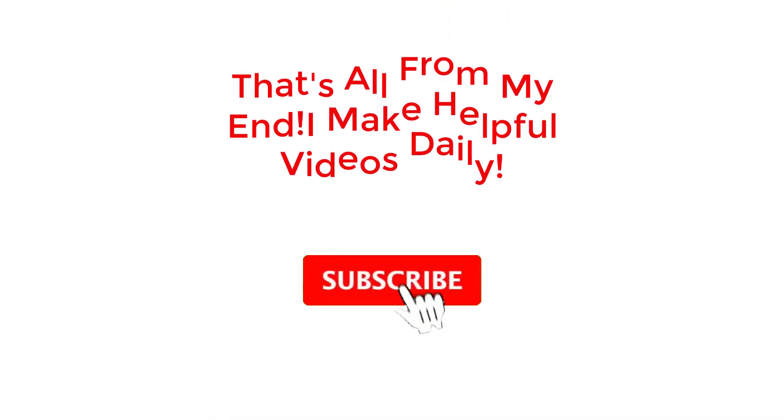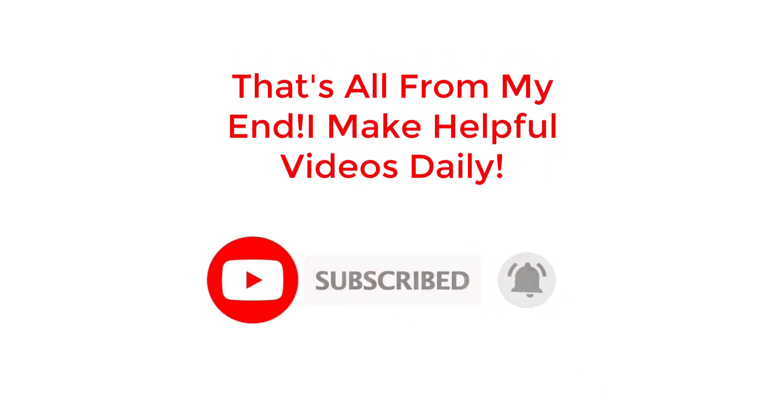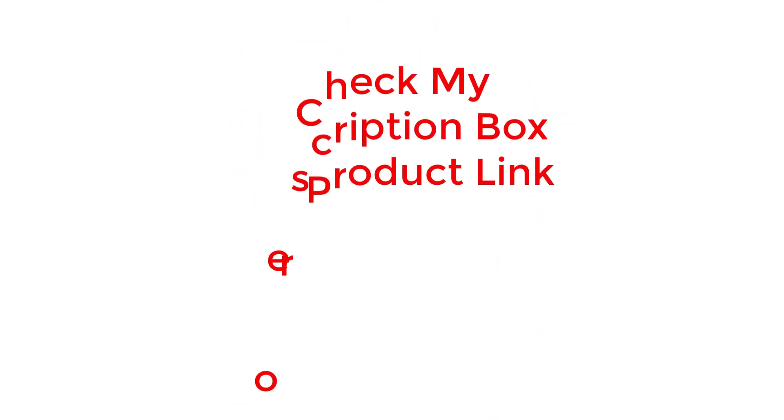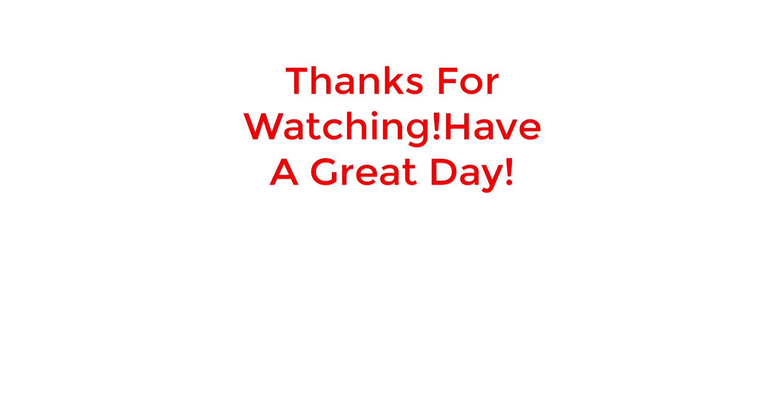And that's all from my end. I make helpful videos daily, so do subscribe to my channel and hit the bell notification. To get more information or if you want to know product prices, please check my description. For any kind of problem, please comment below. Life is short, so enjoy every bit of your life with our cool products. Thanks for watching, have a great day.